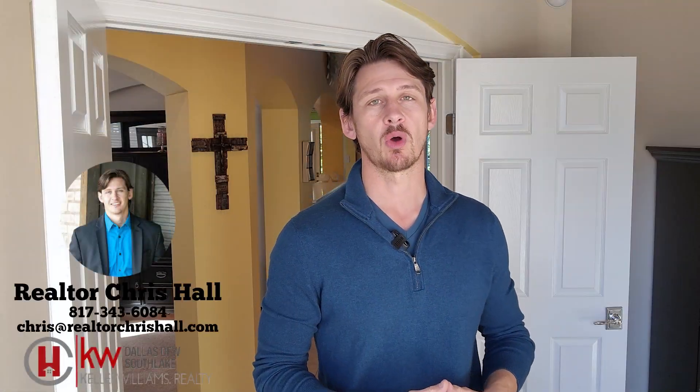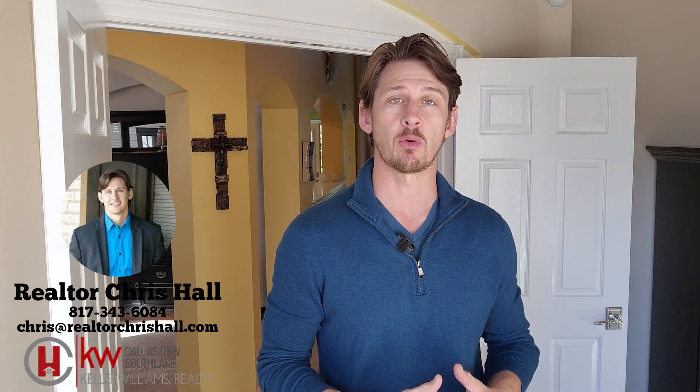Hey folks, Realtor Chris Hall. Today I want to welcome you to my brand new listing located at 12724 Campilina Way in North Fort Worth. The home is approximately 3,000 square feet. As you can see, it does have a lovely pool.